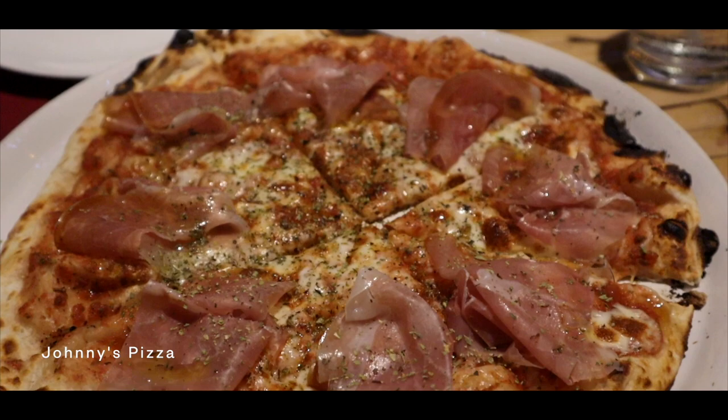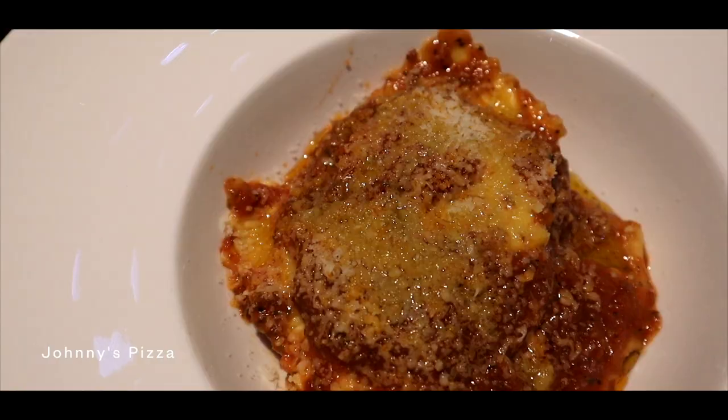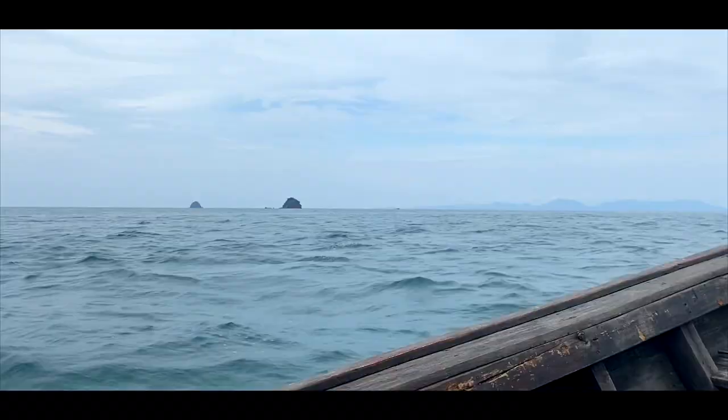Johnny's Pizza is a cozy Italian restaurant, serving up pizzas and pastas that I still crave up until today.